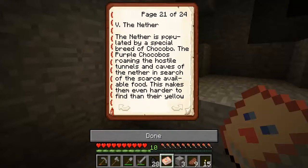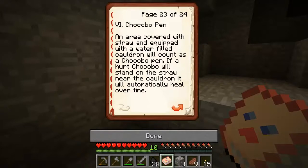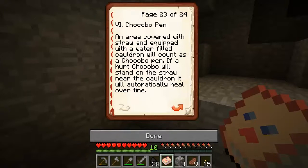The Nether is populated by a special breed of chocobos: the purple chocobos. Roaming the hostile tunnels and grazing on the scarce available food makes them even harder to find than their overworld cousins. Purple chocobos have the ability to swim in lava and fly. A chocobo pen area covered with straw and equipped with a water-filled cauldron will count as a chocobo pen.